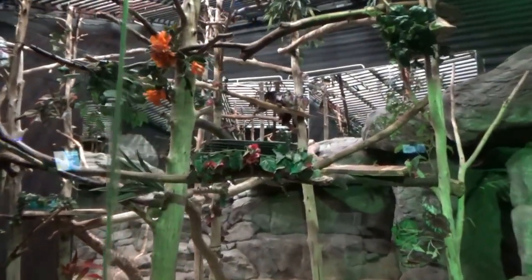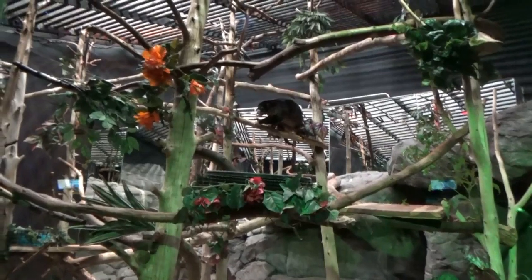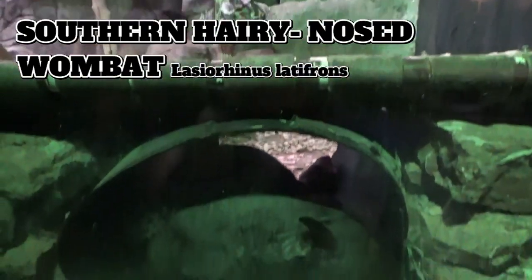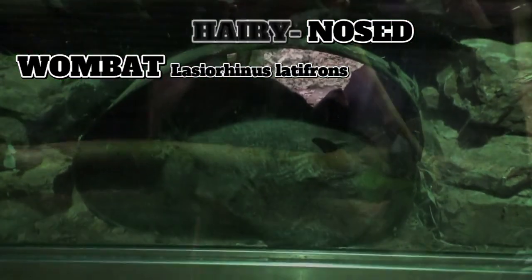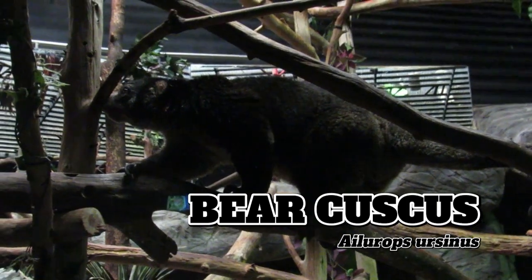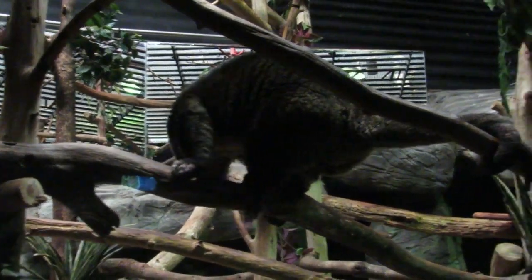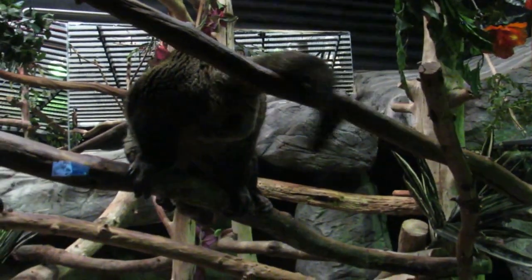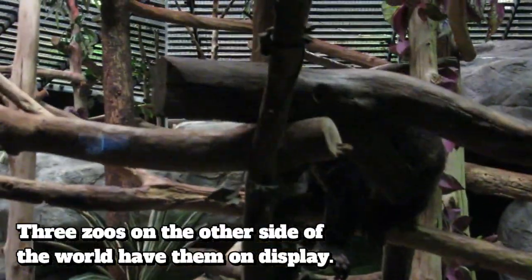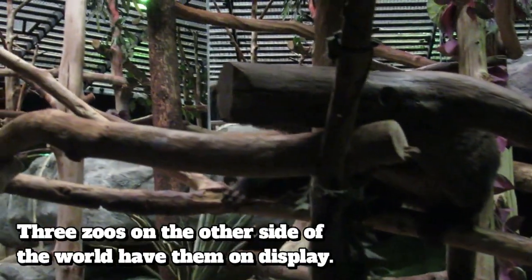The next exhibit is one of the larger ones in the building, home to three species from three different continents: a red-rumped agouti from South America, a sleepy hairy-nosed wombat of Australia, and finally there's Shemp the Bear Cuscus — a rare arboreal marsupial found in Indonesia and Sulawesi. You could be forgiven if you're not familiar with this species, since he is the only Bear Cuscus on display in the entire western hemisphere. They are of course not related to bears at all, but get the name from their thick bear-like fur.